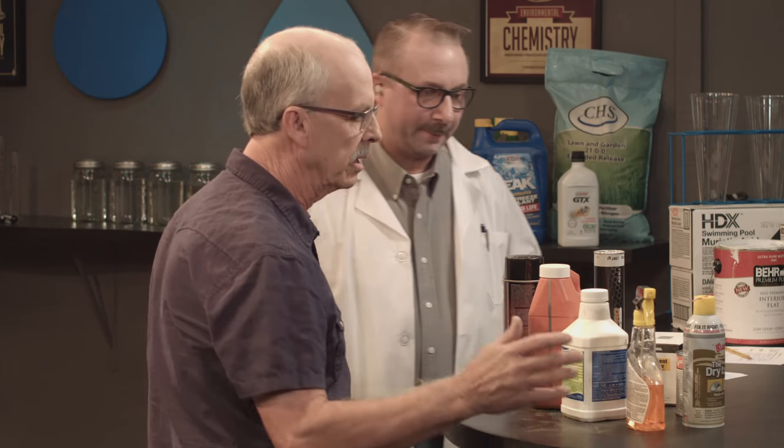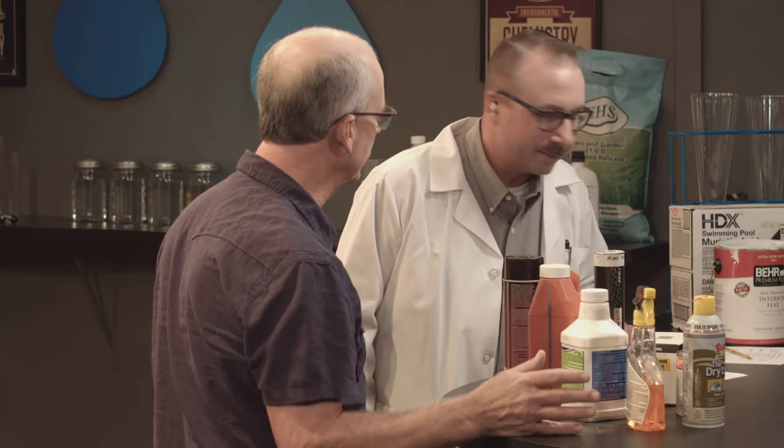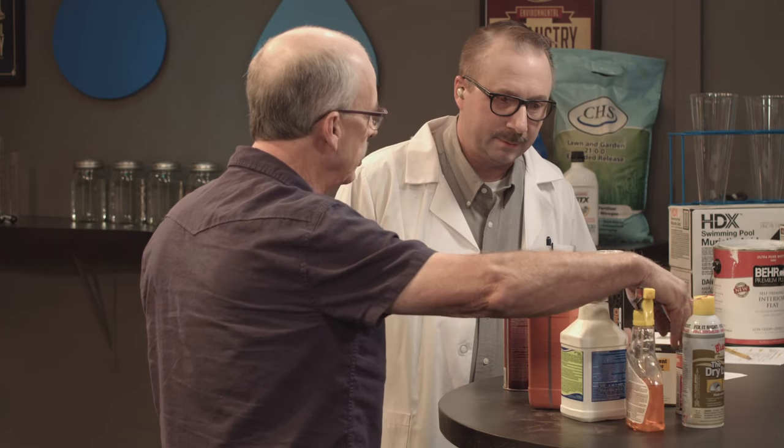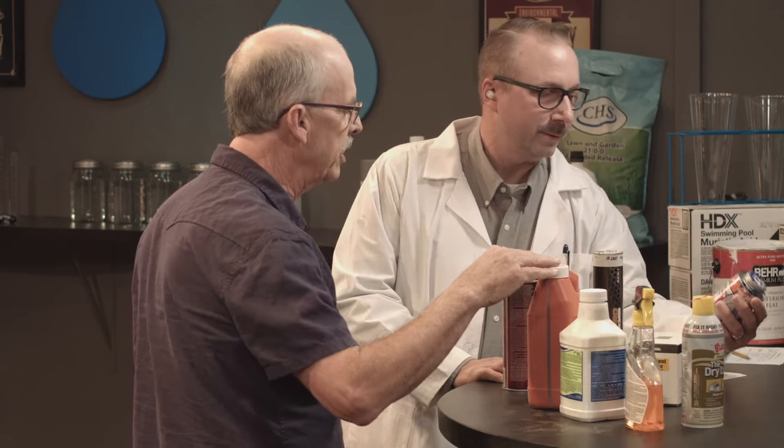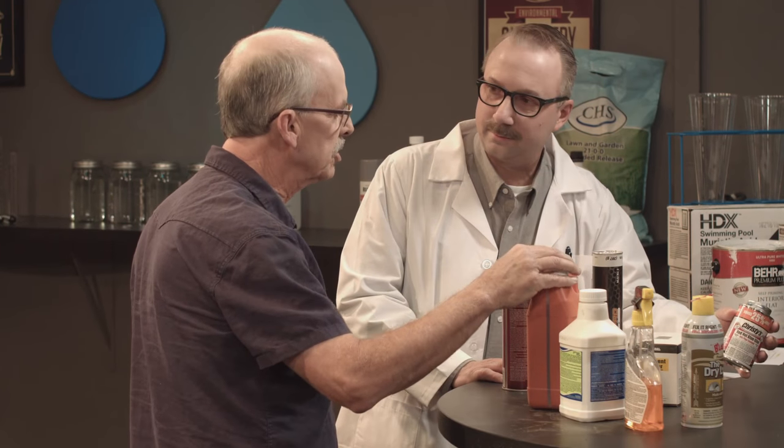You've brought in a lot of different products that might show up on a construction site. Can you walk us through some of these products, where they might show up, who might be using them, and what would be the concern? Sure. Before they prep a site for landscaping, the landscapers will use PVC glue chemicals, and they may use some weed killer to prep the soil before they start.